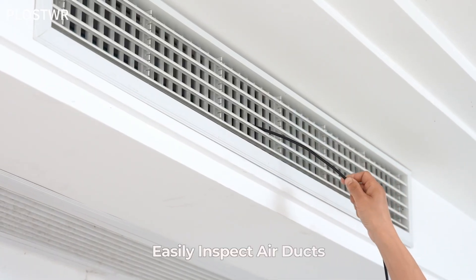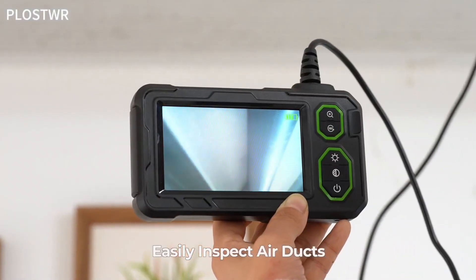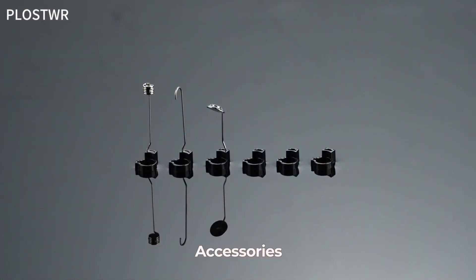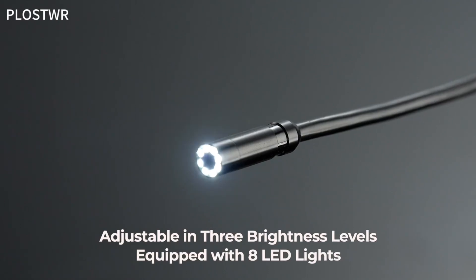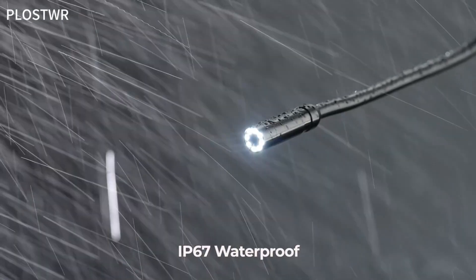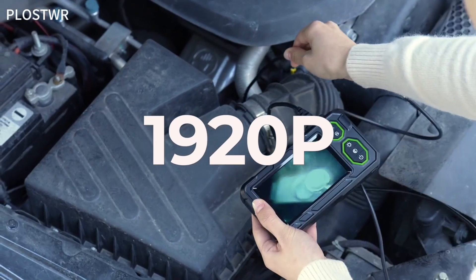It is IP67 waterproof, making it durable enough for wet conditions like plumbing or outdoor use. This endoscope camera is perfect for both professionals and DIY enthusiasts, offering an easy and reliable way to inspect and troubleshoot without the need for dismantling or disruption — ideal for both home and industrial use.